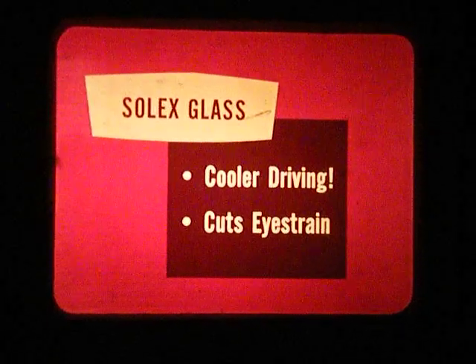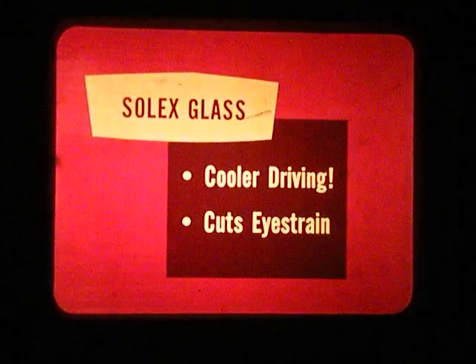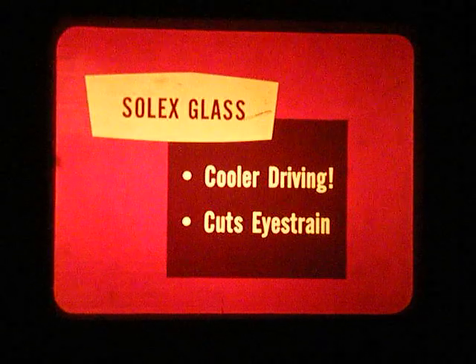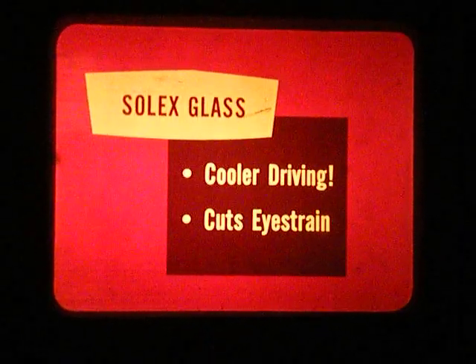Solex Glass is a shortcut to cooler driving. It really cuts down the eye strain that can come from driving into a glaring sun, which can be bad — I faced it all the way in from Mars. But look, don't you Earthlings sometimes like distinctive appearance items?